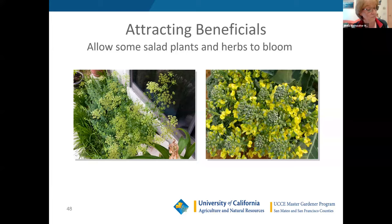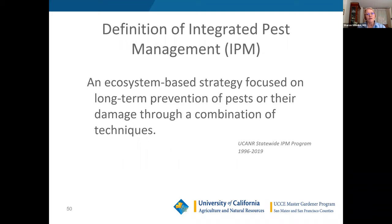Next we'll talk about IPM. We won't be able to go into great depth, but what we're talking about today is a piece of IPM. IPM stands for integrated pest management. The definition: integrated means we use a variety of techniques to achieve our goals, being very conscious of the ecosystem, focusing on long-term prevention rather than quick fixes, and management rather than absolute elimination of pests.